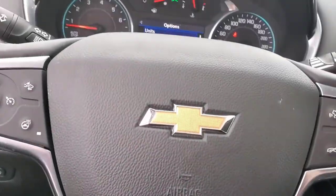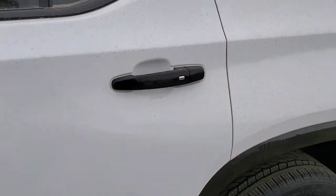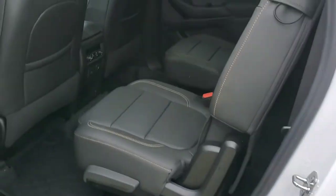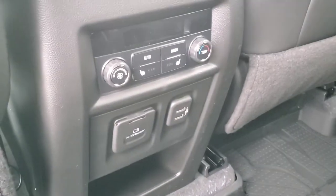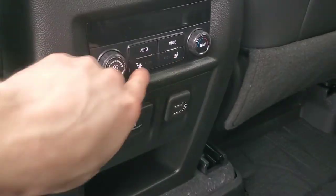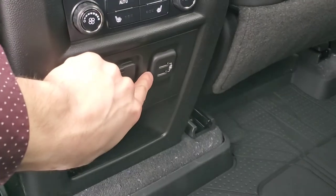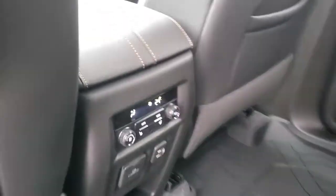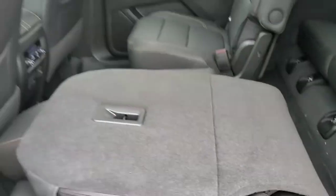Let's take a look inside the rear seats. You've got all-weather floor liners in here. You have heated bucket seats, a 120-volt outlet, and two USB ports for charging. Pulling this handle here makes the seat go flat.